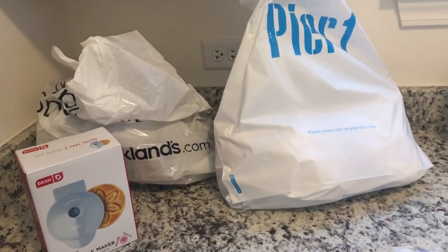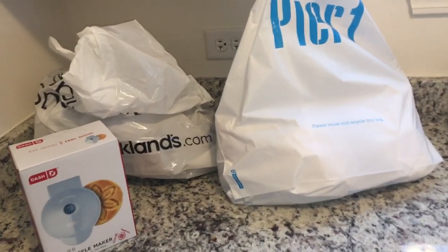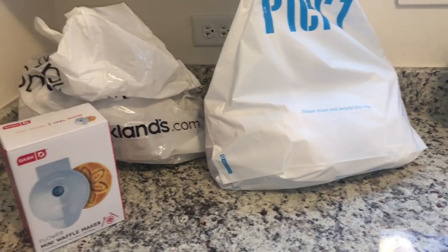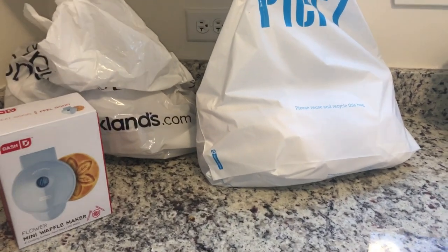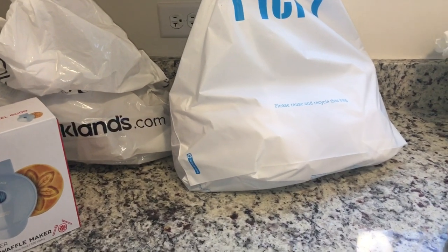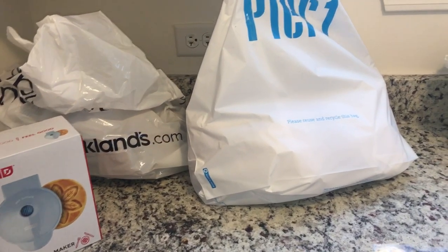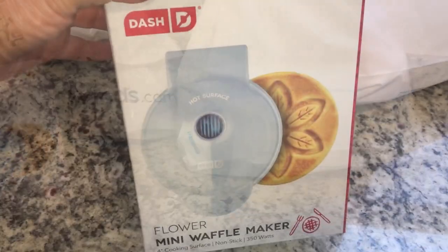Hey friends, welcome back to the channel. I decided to film a part two to my spring Easter decor haul video. Things are being delivered, so I thought as I buy things and they get delivered, I'll film it — that way I can wash things and put them away. Let me show you what I got. I went to Target, Kirklands, and Pier One yesterday.